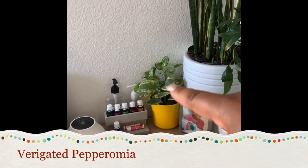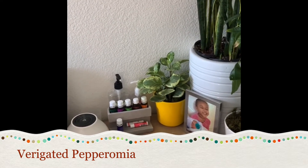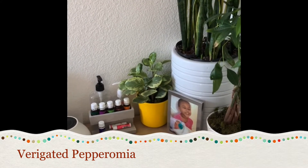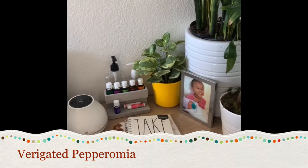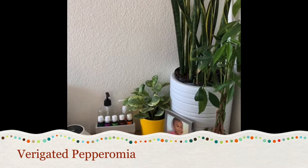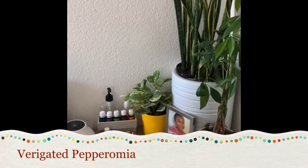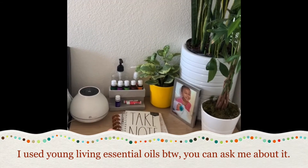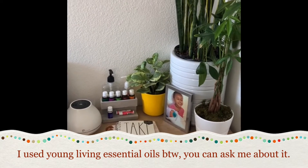Right here I have a peperomia — I think it's a variegated one. I have three of them and they're all doing well, but I don't intentionally take care of them because I don't really know much about them. I'll have to do more research. In this notebook I usually write down things about my plants — which ones I water, what needs fertilizer, what needs a new pot, all that kind of stuff.